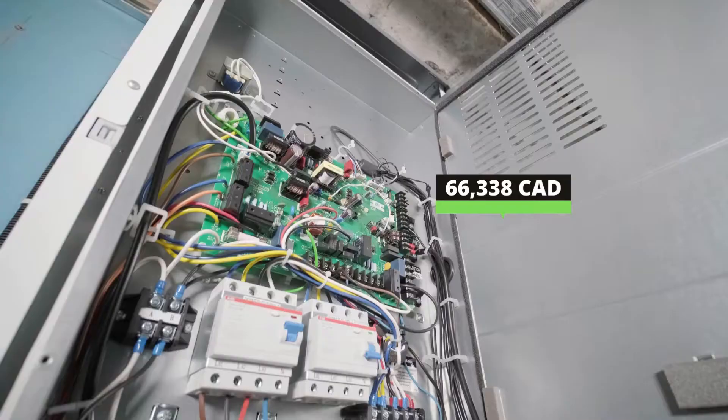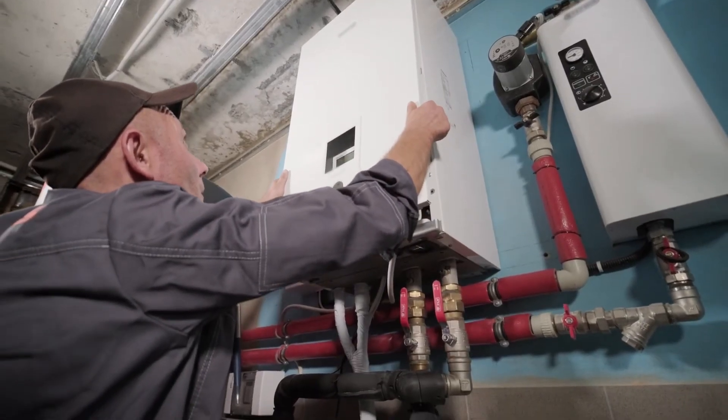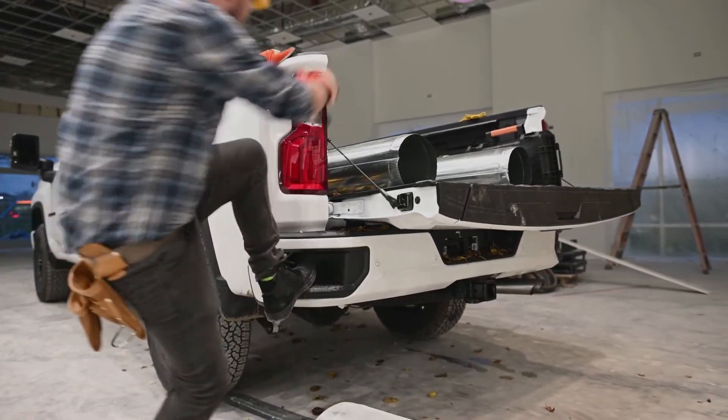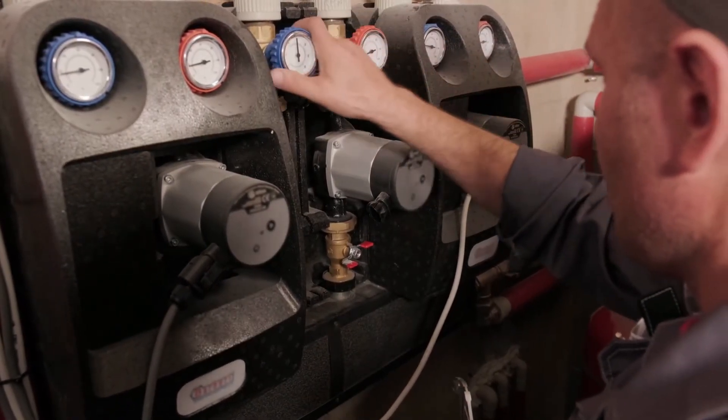In Canada, the average annual salary for an HVAC technician is $66,338. Entry-level HVAC technicians earn $58,500 per year, while experienced HVAC technicians can earn up to $85,000 per year.